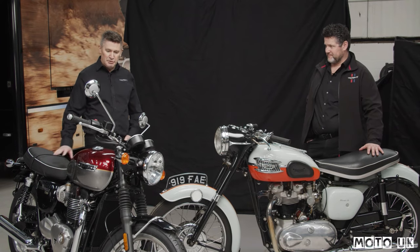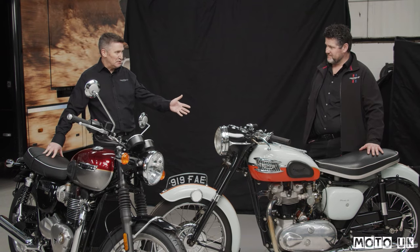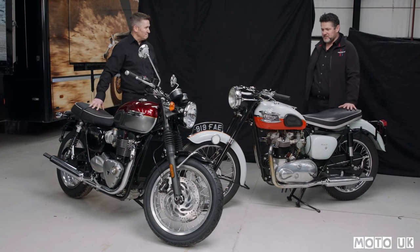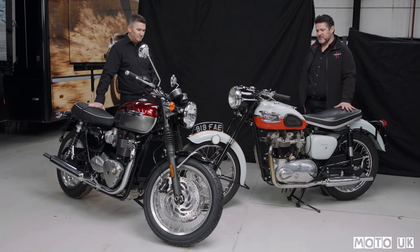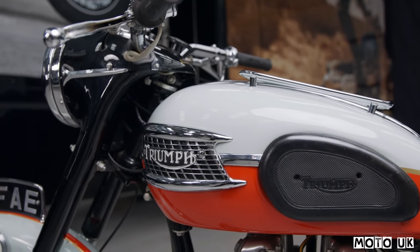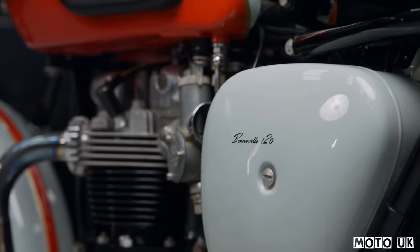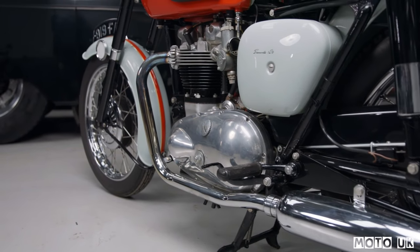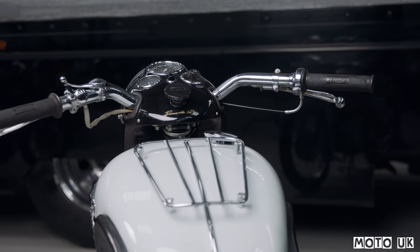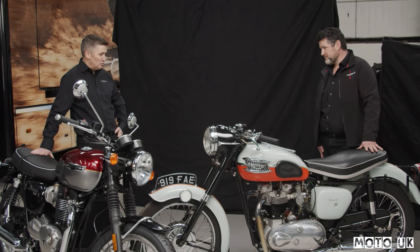We have here the 2021 Triumph Bonneville T120, alongside this beautiful piece of machinery. This is the genesis of the whole Bonneville family — the 1959 Bonneville T120. Its name comes from the land speed record in 1956, where Triumph Thunderbird set a new world record at 214 miles an hour, coining the phrase 'the world's fastest motorcycle.' This was a bike being developed for the American market, chasing more performance and speed in the late 1950s, and when it came out it was named Bonneville in honour of that. The T120's '120' was supposed to indicate 120 miles an hour — so in its day it really was a performance machine.